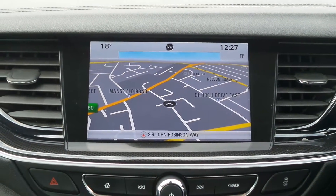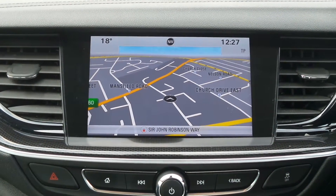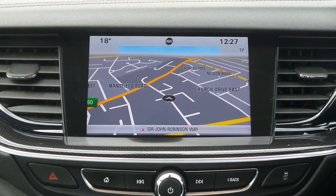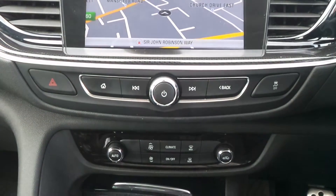Moving to the interior, in the front is the touch screen IntelliLink entertainment system which features satellite navigation, Bluetooth connectivity, DAB radio, USB input, and it supports Apple CarPlay and Android Auto.